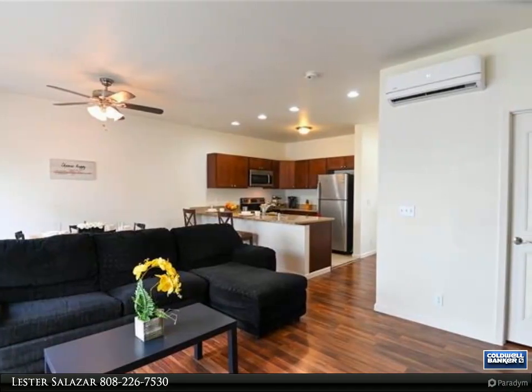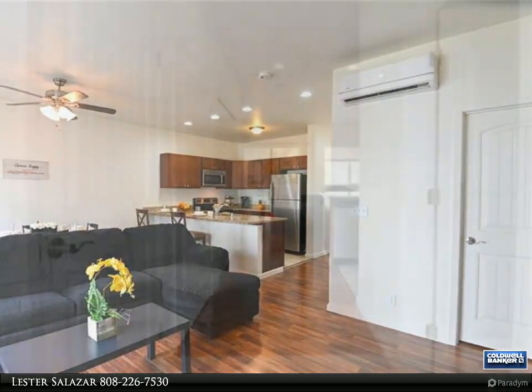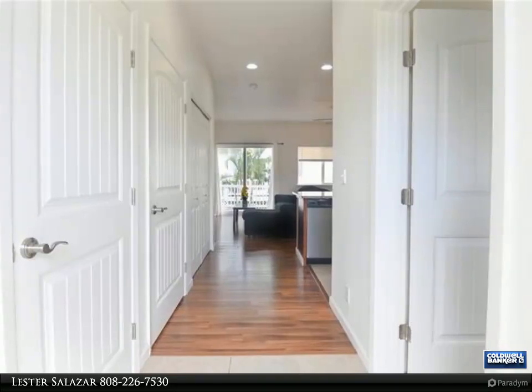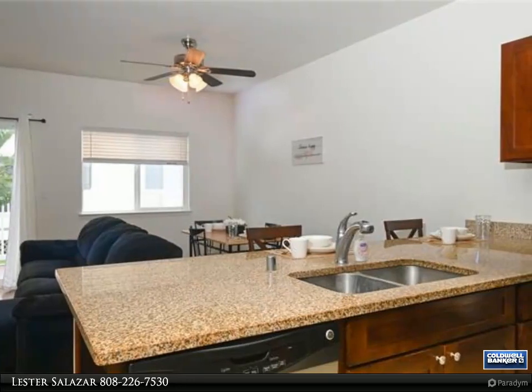Welcome to your new home in Hawaii. This nicely upgraded three-bedroom, 2.01-bath home is tucked away inside Maile Beach Place, providing privacy. A private yard allows you to enjoy the year-round great weather on the west side.